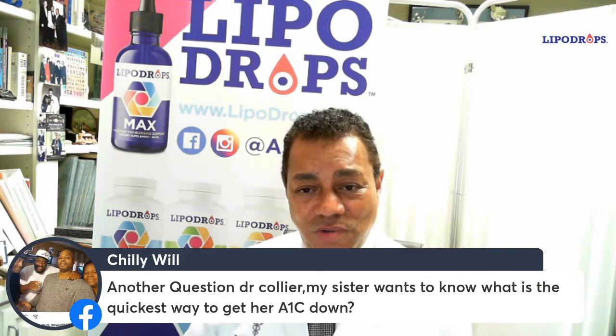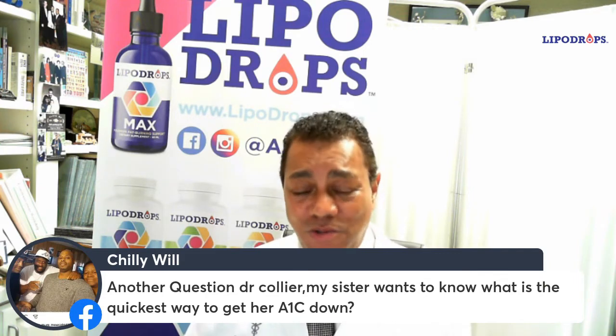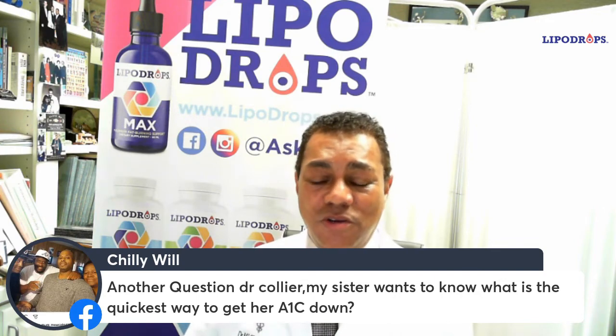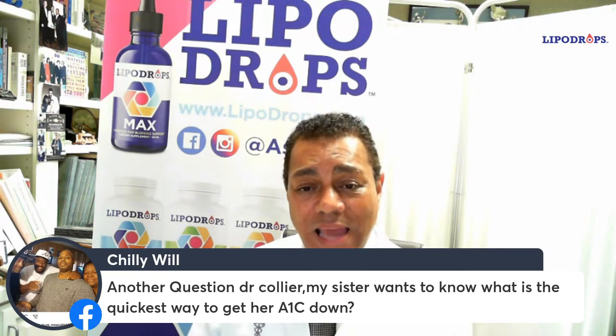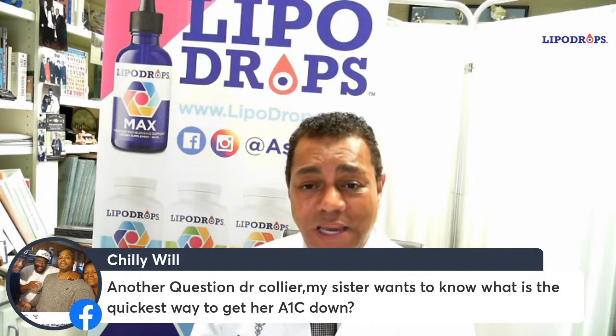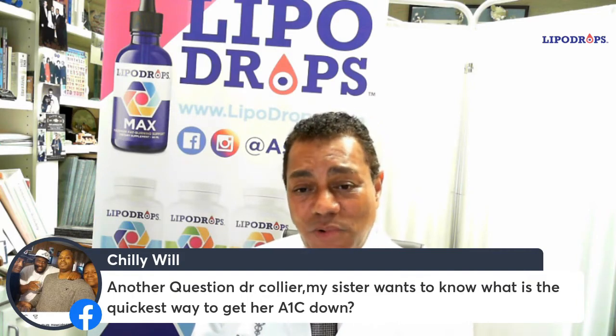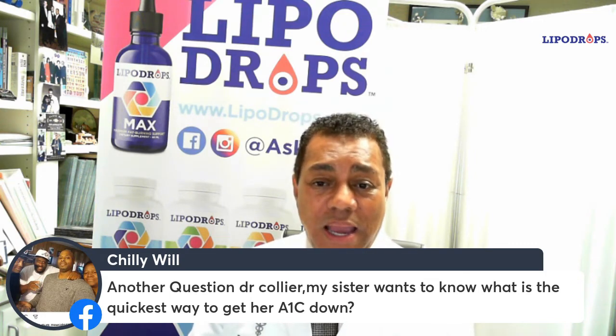Once your sugar is controlled, they stop working. They're glucose dependent — so if your sugar is normal, they don't do anything. If your sugar goes up, they make you urinate out the sugar. So it does not cause your sugar to drop too low, like a lot of diabetes medications can. In combination with metformin, which is the number one diabetes medication prescribed, you take the metformin and add an SGLT2 inhibitor, and that will get the A1C down as quickly as possible.